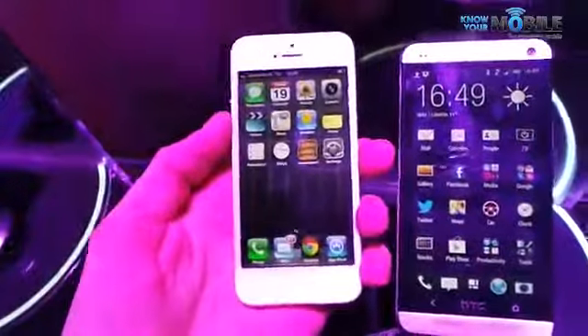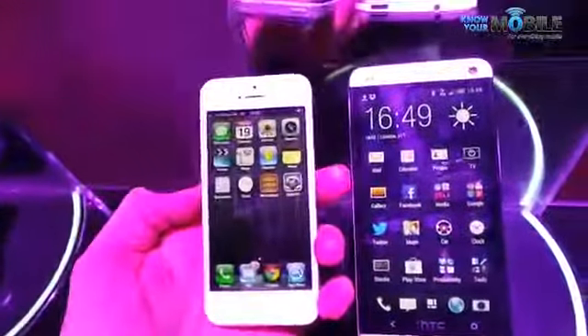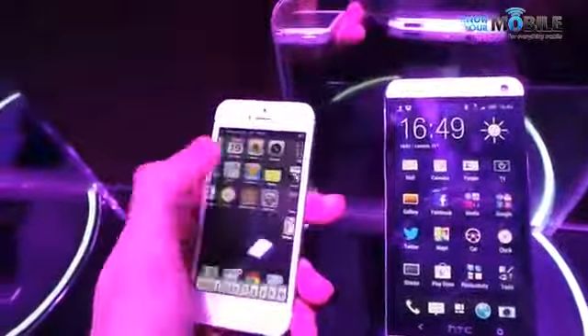As far as processors go, there's a dual core processor inside the iPhone 5 — it's an A6 processor. It's fantastic and you won't notice any lag or slowdown.